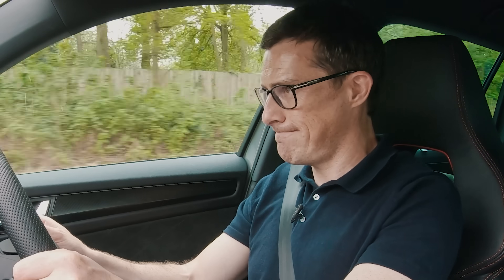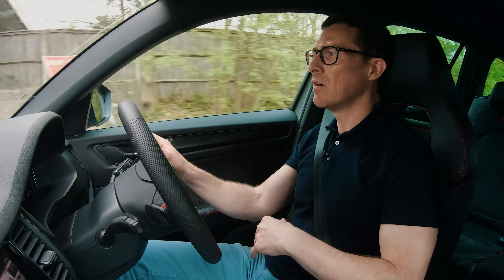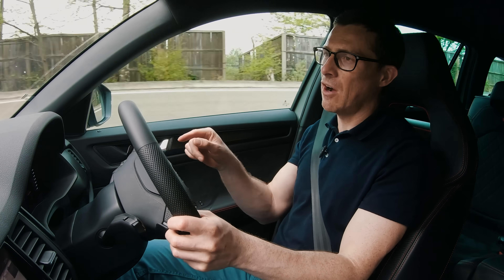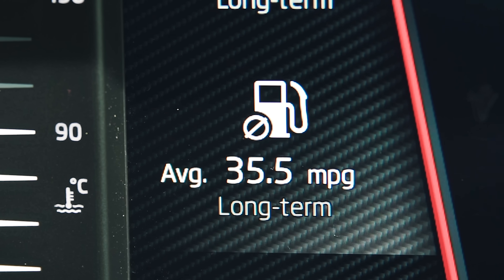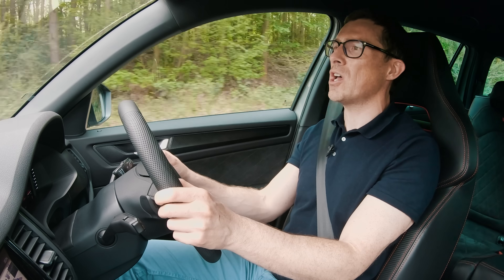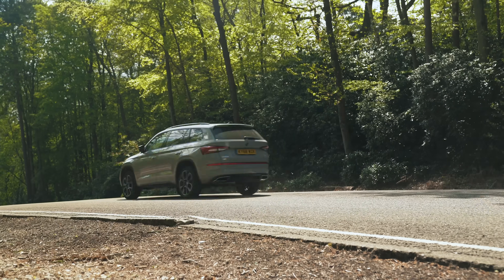I know what you're all thinking — it's a diesel, so tell us about the economy. This car is actually one of our long-termers. People at Car Wow have been running it for 72 hours in total, and over that period we've averaged 35.5 miles per gallon — which is, again, just okay.